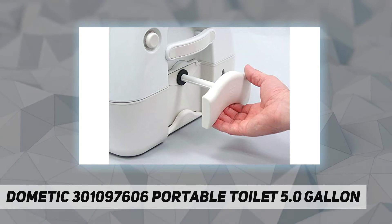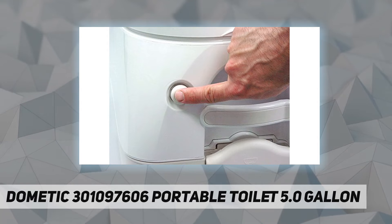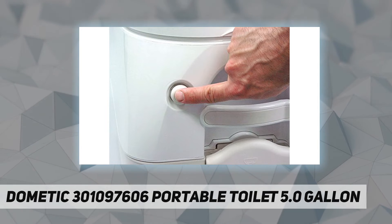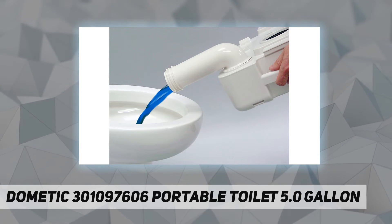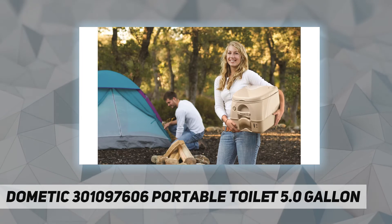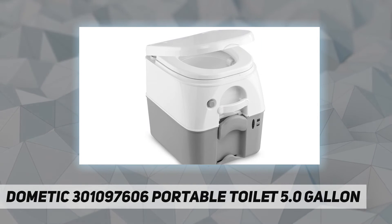Full-size seat for comfort, latching lid for secure travel, easy view prismatic tank level indicator. Uses less than one pint per flush. Does not include mounting brackets.